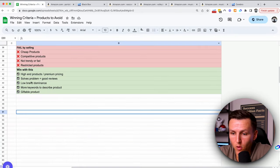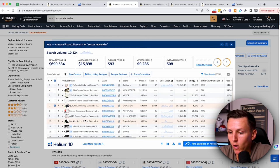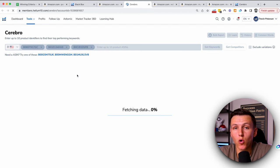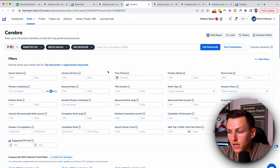So we'll come back and confirm low brand dominance — there are tons of sellers doing extremely well. For more keywords to describe the product, I'm going to click on my competition and run Cerebro. This is where I'll pull a keyword report to see: are there more keywords than just 'soccer rebounder'? And this is where you'll see how much actual demand there is, what keywords there are, and how competitive those keywords are.